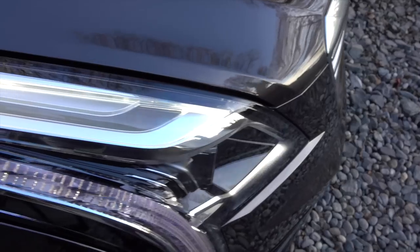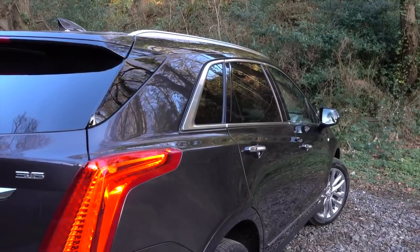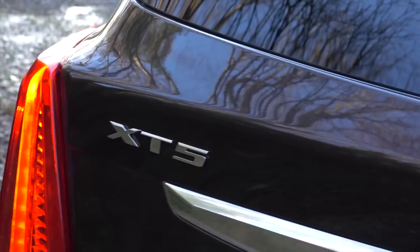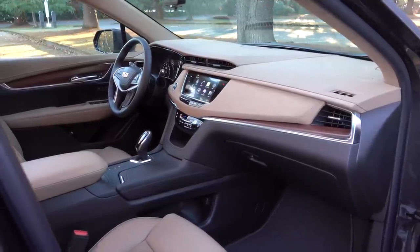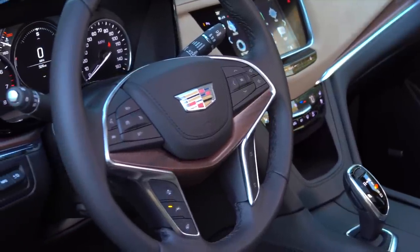Cadillac's best known SUV is the three-row Escalade, but that truck-based sport ute can be too big and expensive for many buyers. The XT5 is a full magnitude smaller than the Slade. This two-row crossover replaces the SRX that had been in production since 2009, so it's about time for a replacement. There's a lot of competition in this segment.